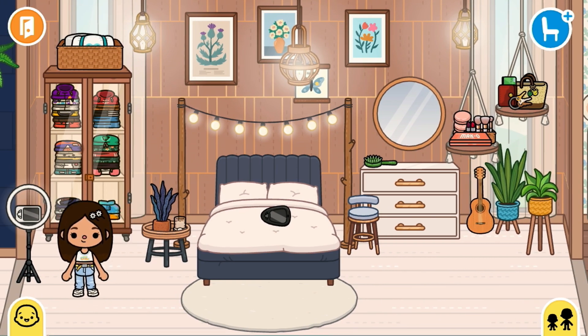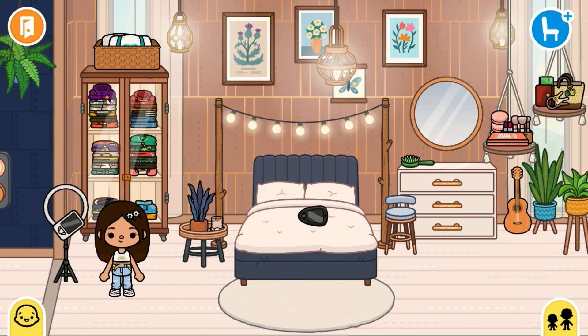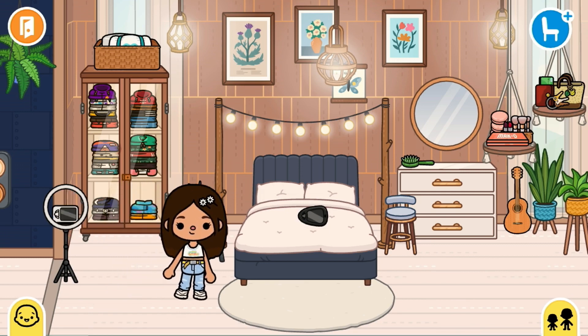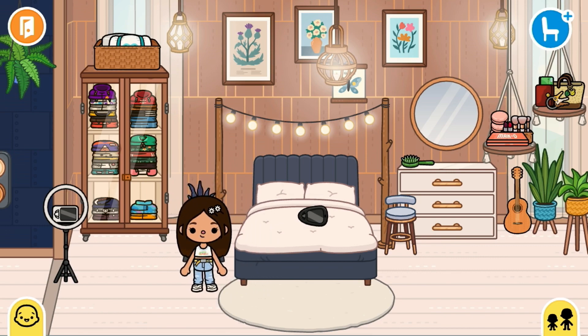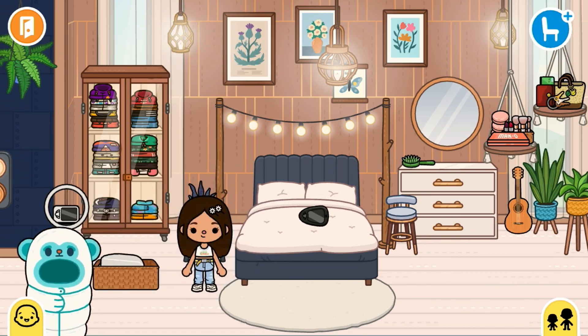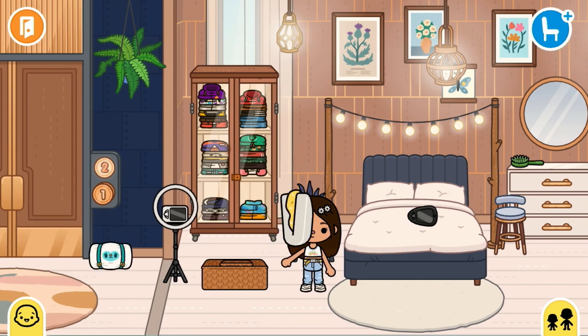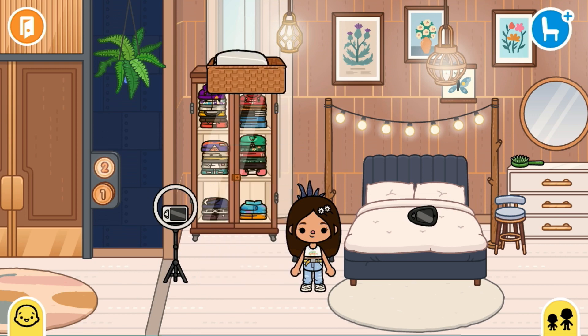Moving on, we have my room, which I think is super cool. Here I have this light thing — I don't remember what it's called but I use it to film videos, TikToks and all that. Up here I have this little box with a bed for when someone comes to our house and wants to sleep here, so I offer them this bed or sleep here myself and let them use the bigger one.